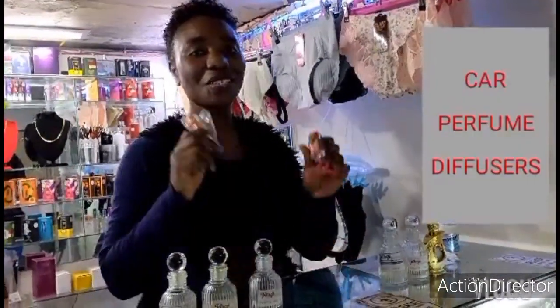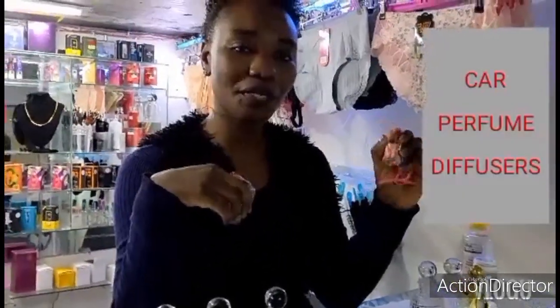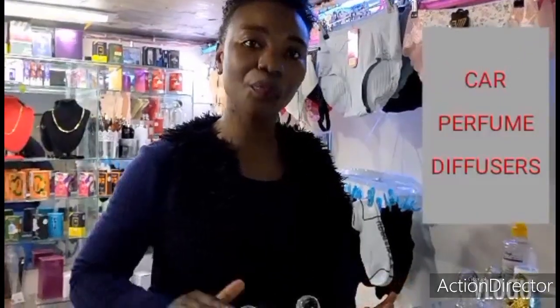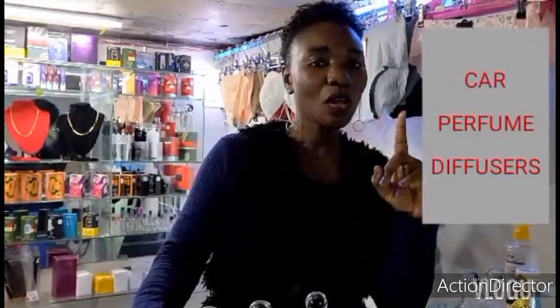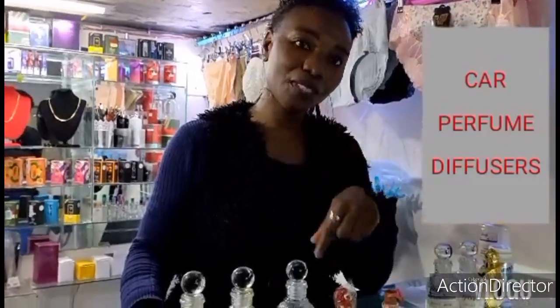We have two different types of car perfume diffusers. We have alcohol-based car perfume diffuser and oil-based car perfume diffuser. The alcohol-based car perfume diffuser contains alcohol, water and a small percentage of oil. And the oil perfume diffuser contains purely oil. The difference between the two is that the oil perfume diffuser is very strong and potent compared to the alcohol-based perfume diffuser.